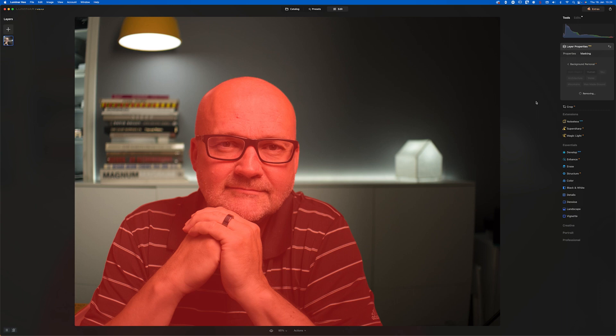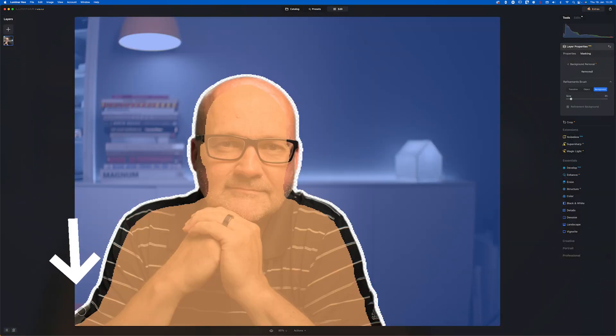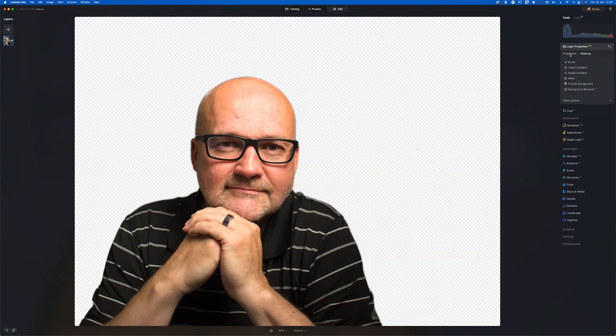Let's talk about Background Removal. Especially in portraits or product photography you might want to change the background. It used to be quite a job to remove the background, especially if it was very busy. This is a typical task that is good for AI — it saves a lot of time. It also works quite well as you see here, though some refining needs to be done on certain parts. I will make more videos about these extensions once I have played around with them more.